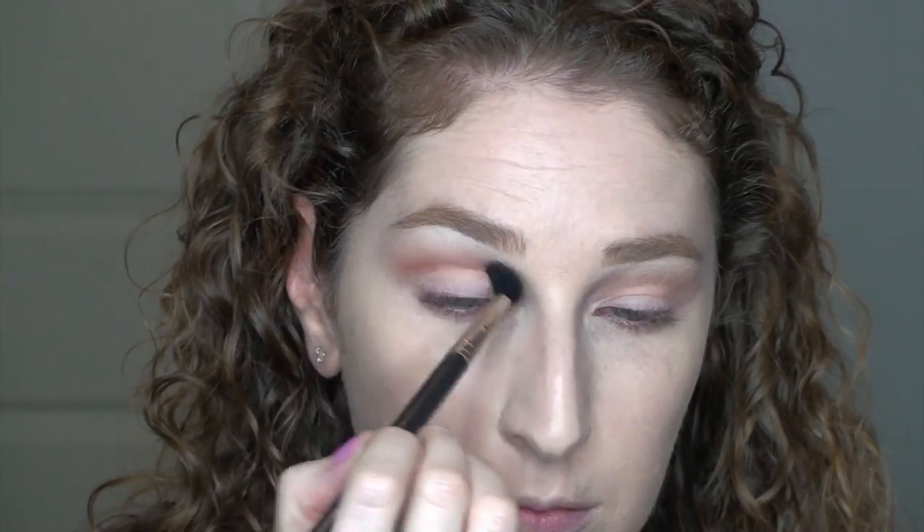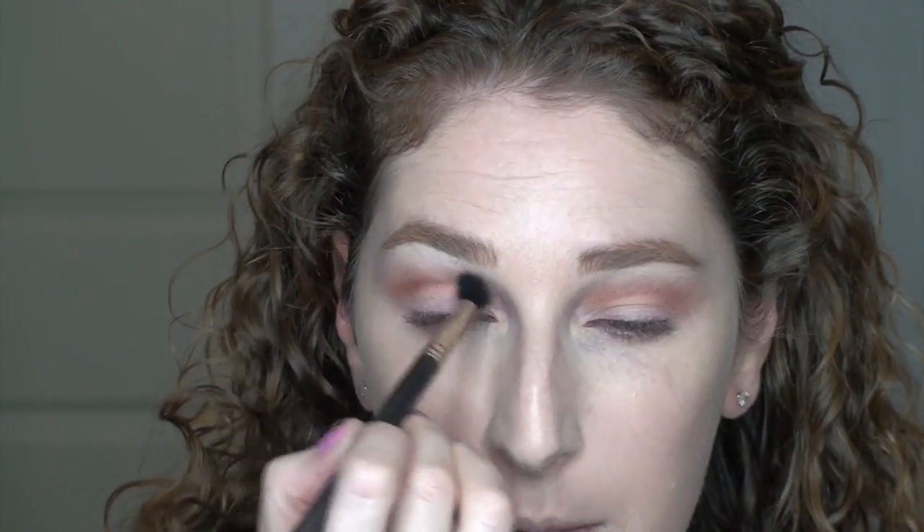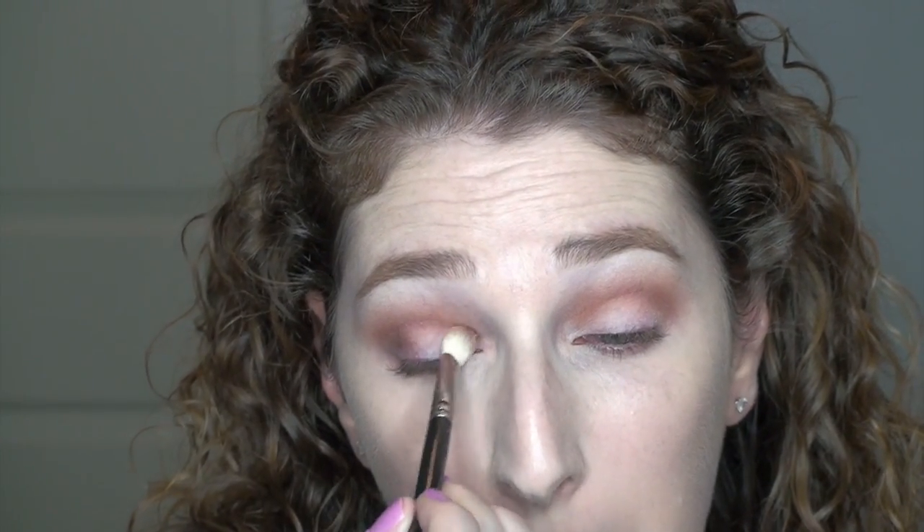Next, I'm taking a chocolate, even deeper brown from the Lorac palette and putting it directly in the crease, bringing it down to the outer and inner corners. I switch to the Mac 217 brush, applying more to the outer corner and bridging it to the inner corner — this is how you start the spotlight effect. I switch to a smaller pencil-style Elf brush to pack color on and sweep it up to create the bridge. Then I take an even darker color to deepen the corners so they really pop.